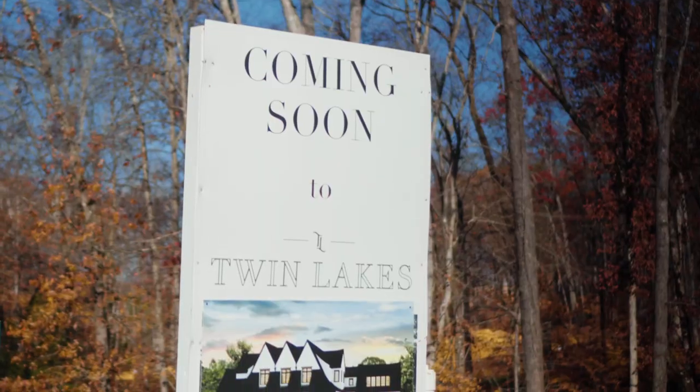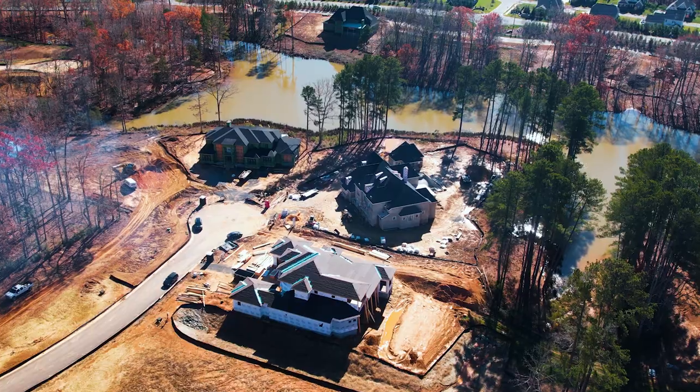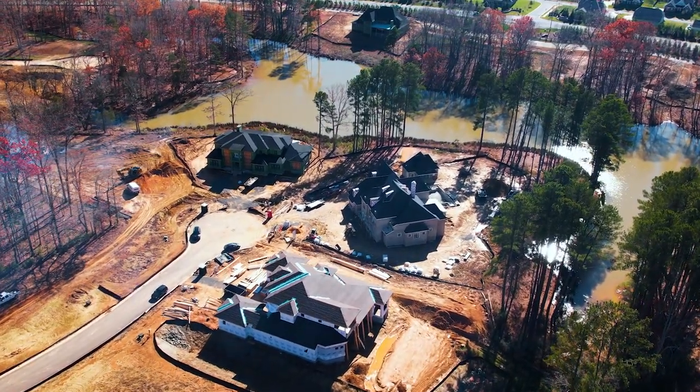There are about 40 lots left in this community, so this is an awesome opportunity for anybody looking to live in the Weddington area. Now let's go take a look at some of those Peter's Custom homes.